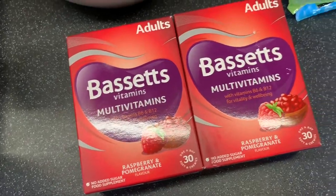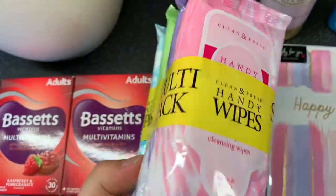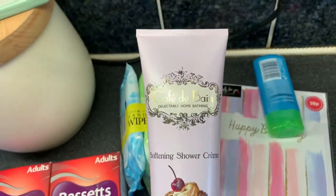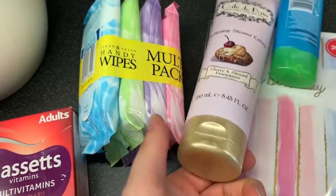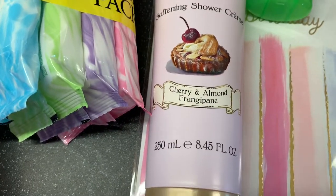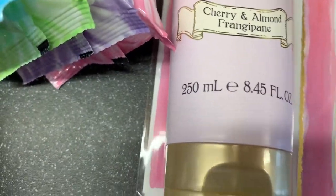To be fair, I'll probably be nicking a few of them! Then these special offer handy wipes — you get a pack of four for 69p. Then she picked this up for herself: this Café de Bain softening shower cream in cherry and almond frangipane. That smells so so good honestly, and it was 69p for that — 250ml as well. It smells amazing.